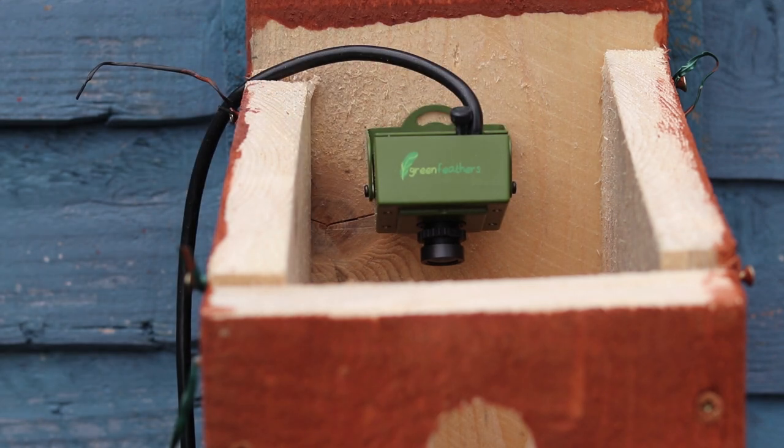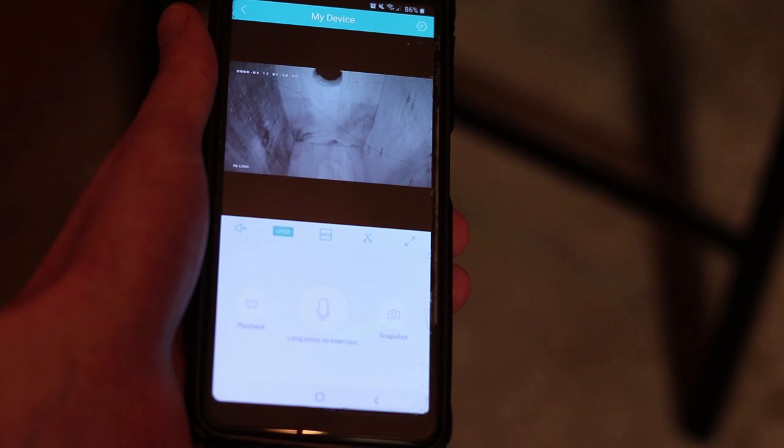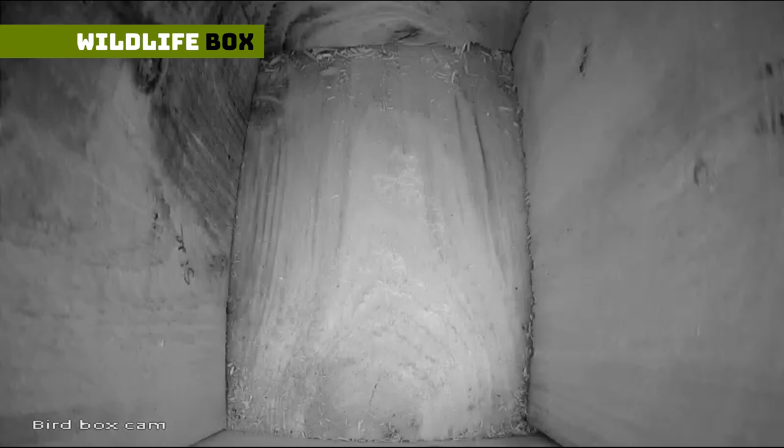I've now set up a camera in the bird box, not really knowing if anything would make an appearance. But within a few days, I had this blue tit turn up.